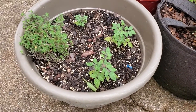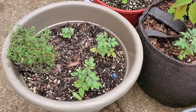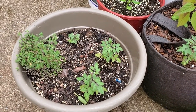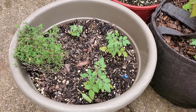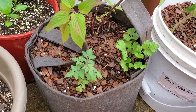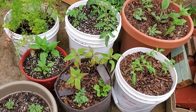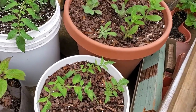These are Tiny Tim tomatoes, so they'll only grow 18 inches to two feet and they'll be a compact bushy variety with small cherry tomatoes. There are three Tiny Tims and some thyme in that pot, and in this pot there's another Tiny Tim plus some cilantro and pineapple sage, and then more tomatoes.